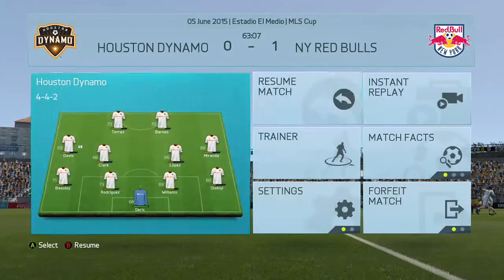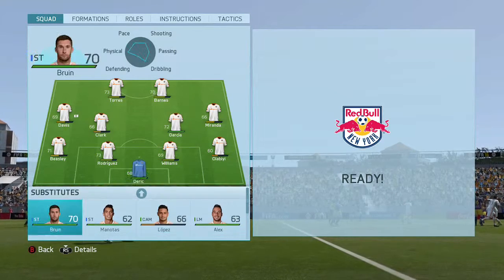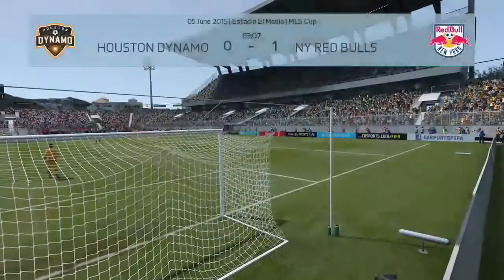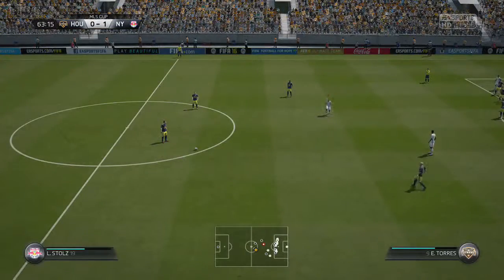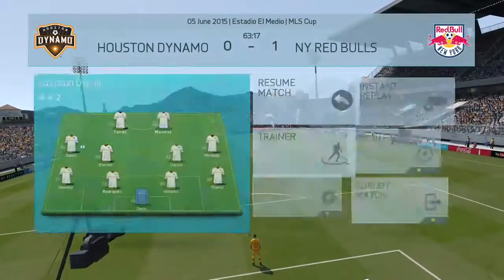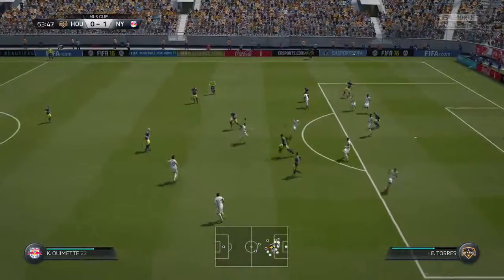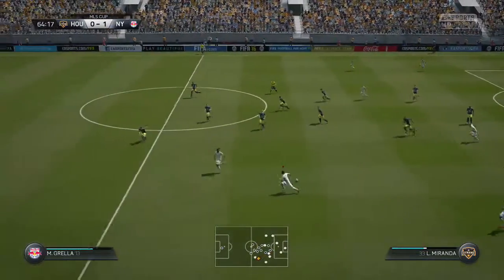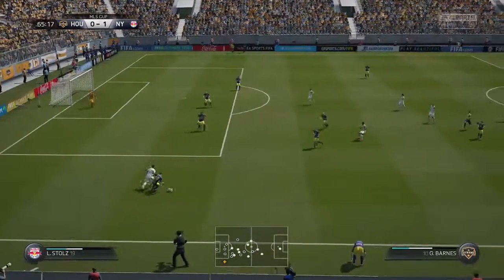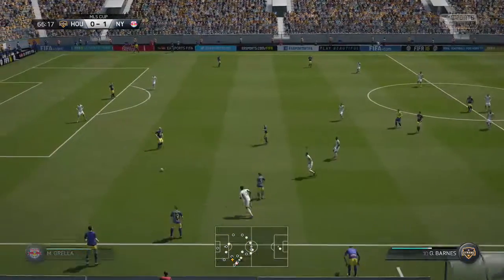That's a foul — free kick. Miranda. It's looking good, this move. This is how this team can play: sustained attacking football. But when they lose it, as they've done now, it's just a risk that they might get caught out. Mike Grella.